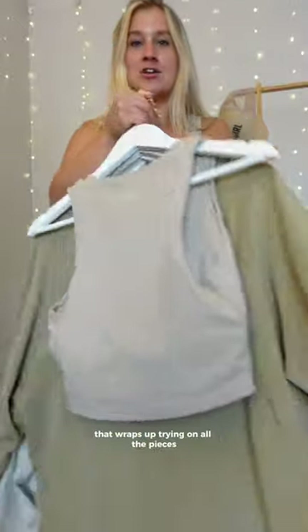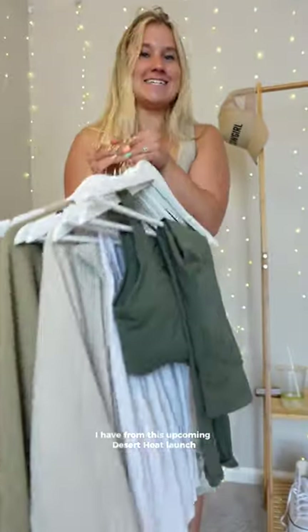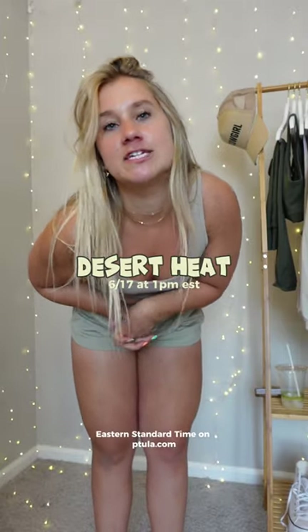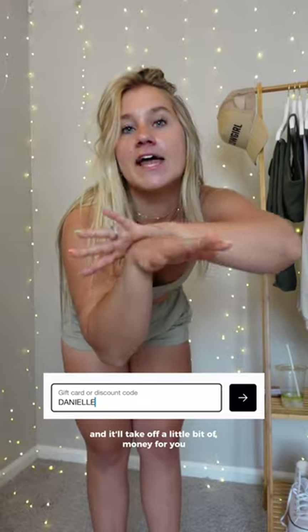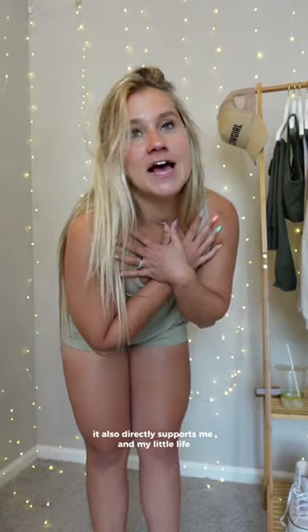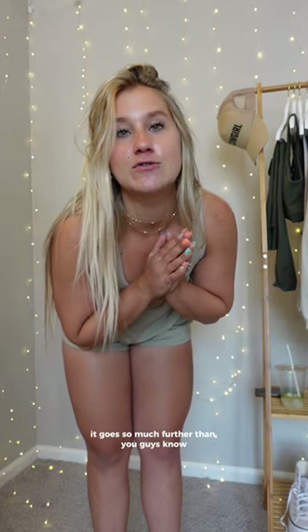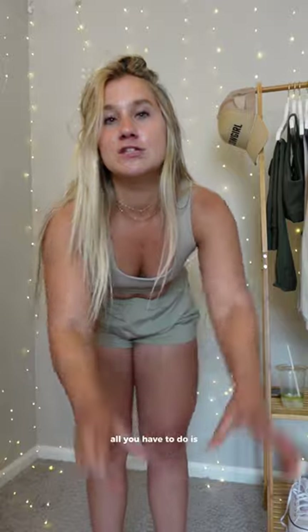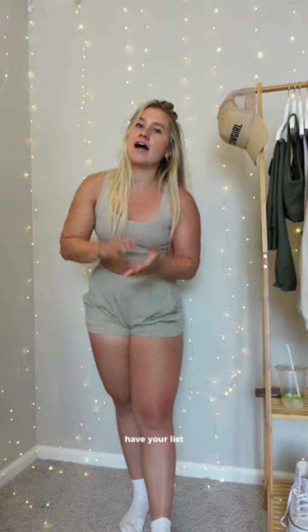That wraps up trying on all the pieces from the Desert Heat launch, happening June 17th — Saturday at 1 p.m. Eastern Standard Time on Petula.com. You can use my code Danielle at checkout to save a little money; just type it into the code box and it'll take off a little. It also directly supports me, which I tremendously appreciate. If you want to be entered into my monthly giveaway, use my code — and for extra entries, screenshot your order showing my code and send it to me. Have your cards ready and your list checked twice — I have a feeling this launch is going to sell like hotcakes.